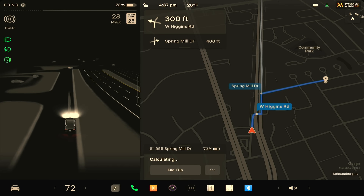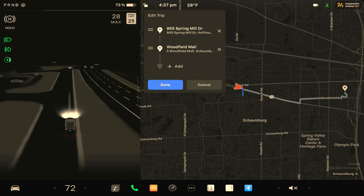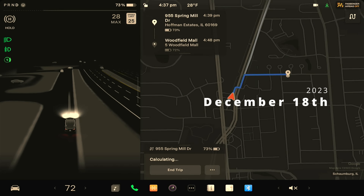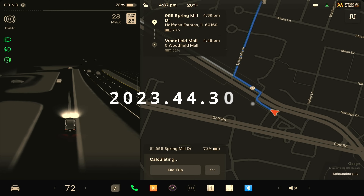Hey everybody, welcome back to another full self-driving beta video. My name is John and I document the progress of full self-driving beta in the northwest suburbs of Chicago. Today is December 18th, 2023. I'm testing the latest version of beta which just came in today, 2023.44.30.3.